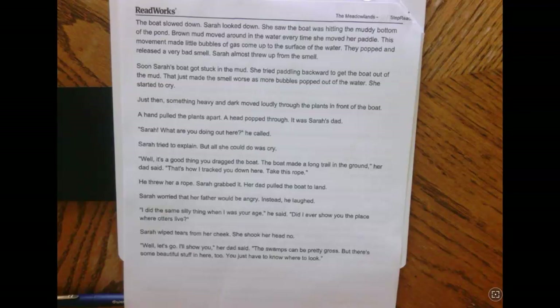'Well, it's a good thing you dragged the boat. The boat made a long trail in the ground,' her dad said. 'That's how I tracked you here. Take this rope.' He threw her a rope. Sarah grabbed it and her dad pulled the boat out to land. Sarah worried that her father would be angry, but instead he laughed. 'I did the same silly thing when I was your age,' he said. 'Did I ever show you the place where otters live?' Sarah wiped tears from her cheek and shook her head no. 'Well, let's go. I'll show you,' her dad said. 'The swamps can be pretty gross, but there's some beautiful stuff in here too. You just have to know where to look.'